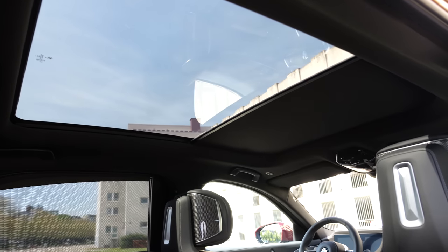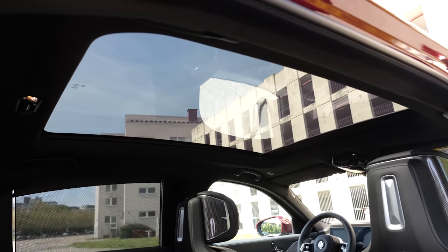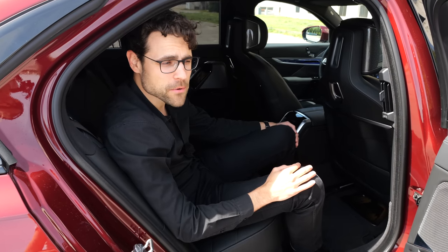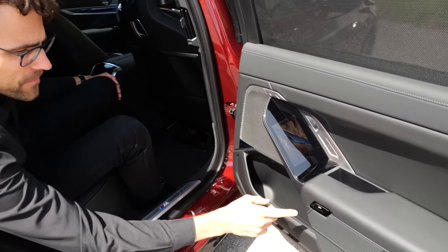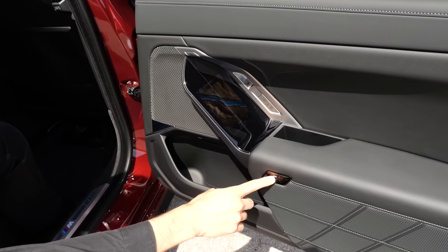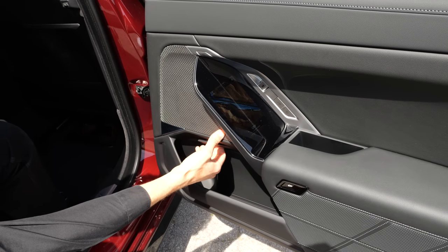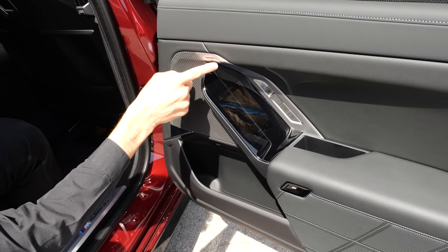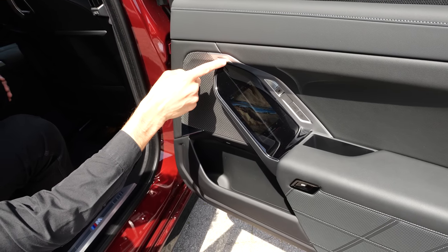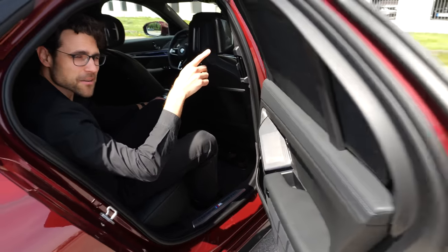In the 7 Series you get a fixed glass roof but then have no barrier in the middle. And talking about overengineering, automatic doors are available. From the inside, first push to open, then the emergency fail-safe manual opening, and finally the fully automatic opening and closing function.